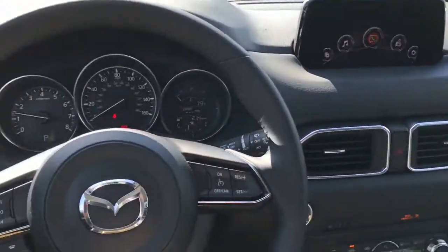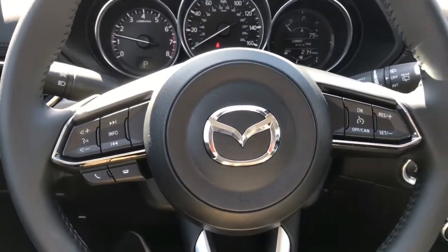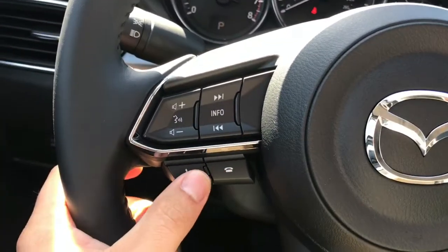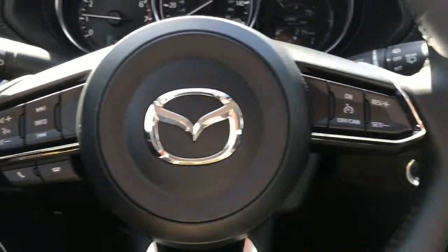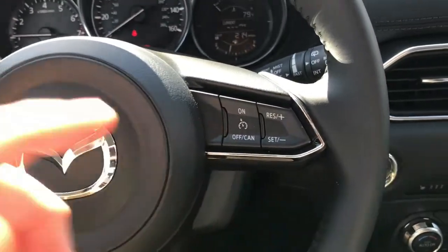Here's a look on the inside of the vehicle. Here's your steering wheel with everything at your fingertips — you can answer and make phone calls, use your voice to make phone calls and change the station, also change the volume, and set your cruise control right here.